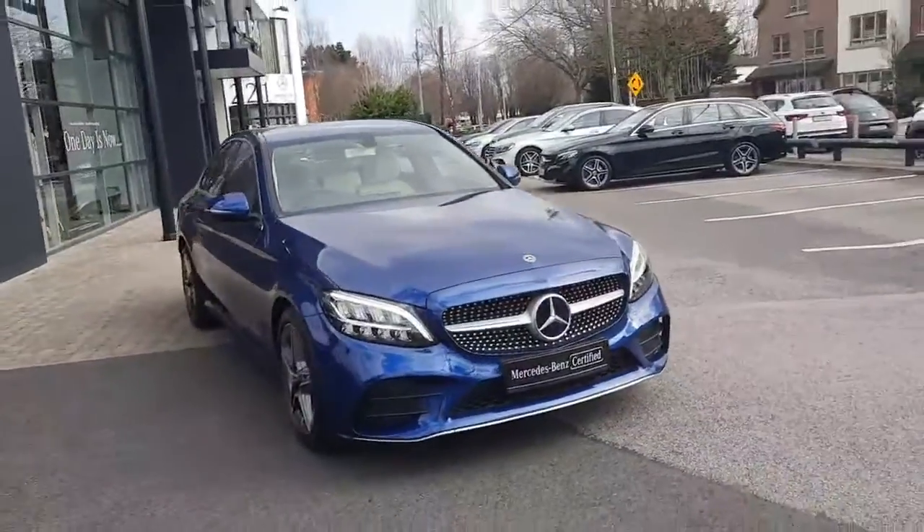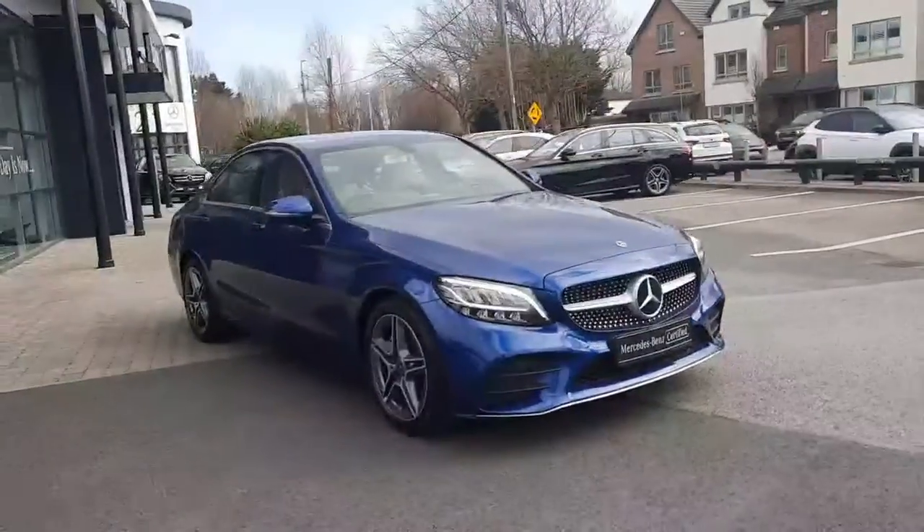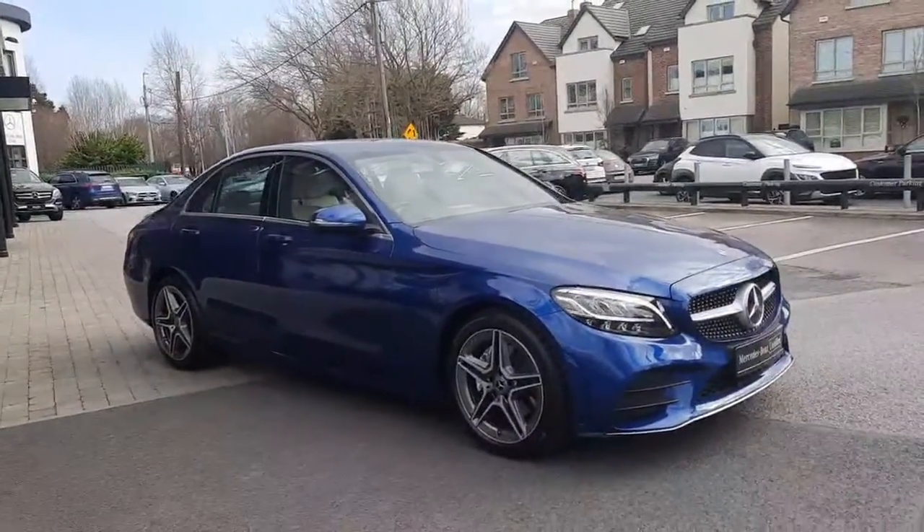This car will come with 12 months Mercedes-Benz certified warranty. All trade-ins are welcome and we also have finance packages available.